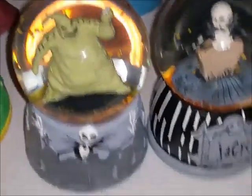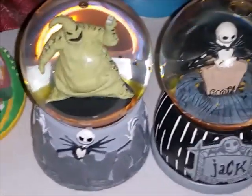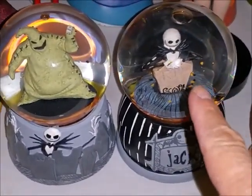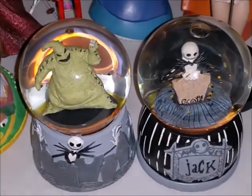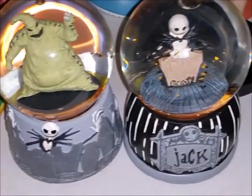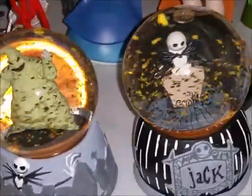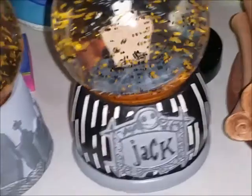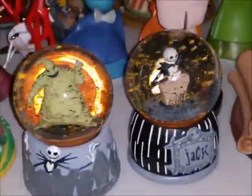Then I have my Jack Skellington and my Oogie Boogie snow globes. These two I also got at CVS, but in different years — I think I got Jack and Oogie first, then got Sally later. They work the same way as Sally: you wind them up, glitter swirls up, and they play a song. Let me turn them on — there's Jack and there's Oogie. I believe that's all of my snow globes.